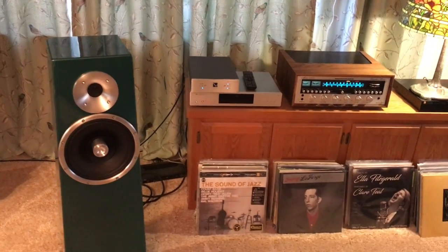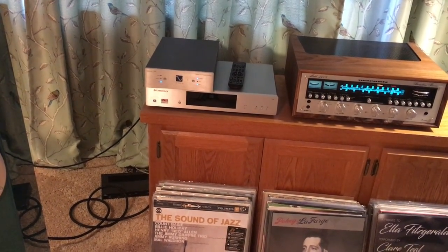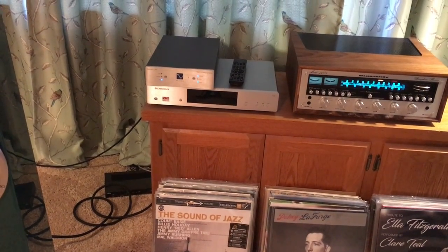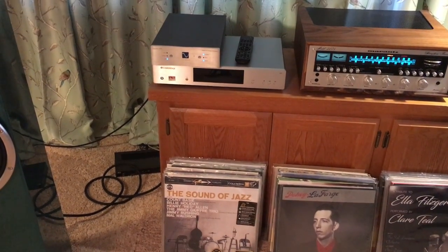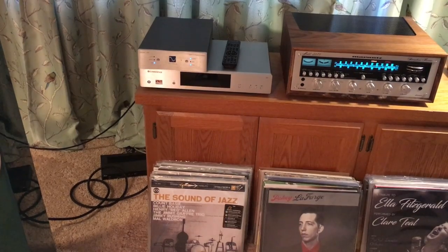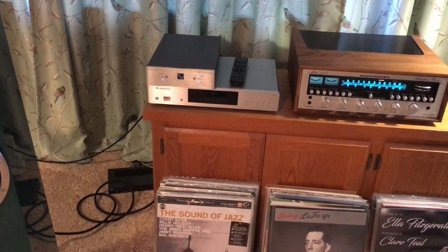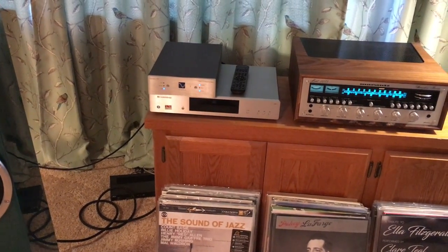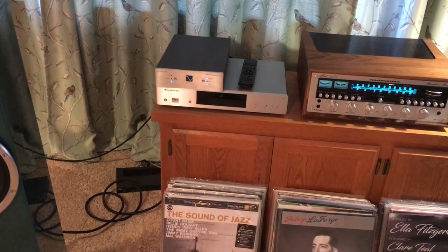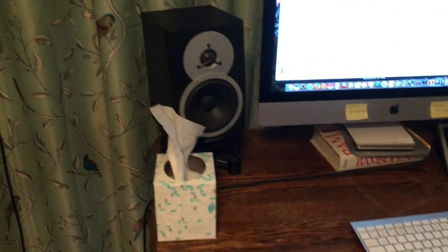Sound quality is fantastic and I'm very happy with this. I just got this Cambridge CD transport — not a player, it doesn't have a DAC in it, just a high quality transport with digital coax out or optical out going into the DAC. If you get an old CD player you're stuck with whatever DAC is in it, probably out of date. With the transport feeding a high quality external DAC, if technology changes I can just swap the DAC while the transport keeps running fine.